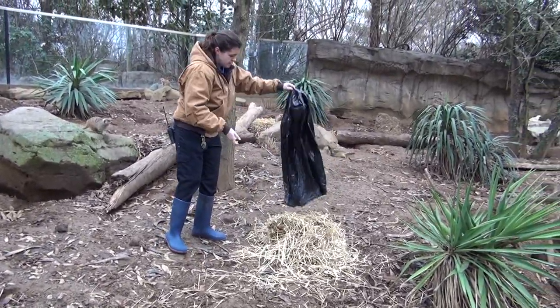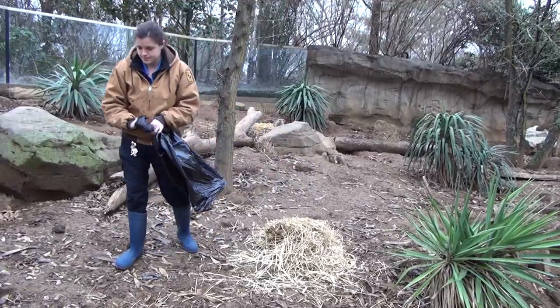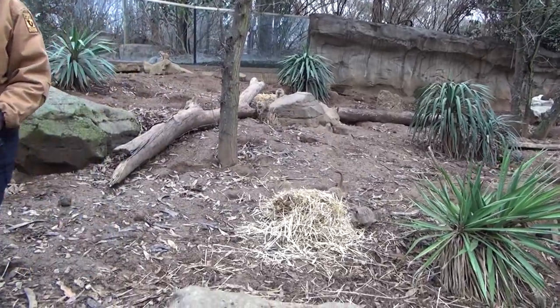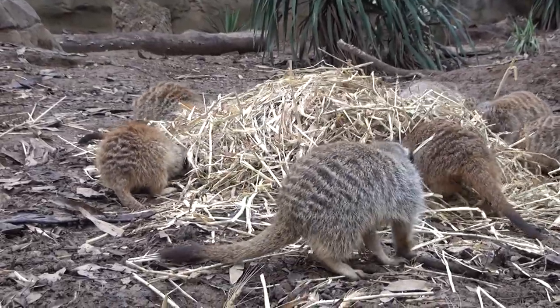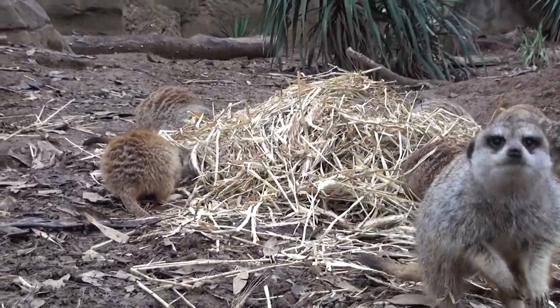They go out and forage for their food, so if we give them the hay with the bugs inside, they get to have that experience of foraging for their food, which they don't really get to do in the exhibit since all the bugs are gone — it's a small space.